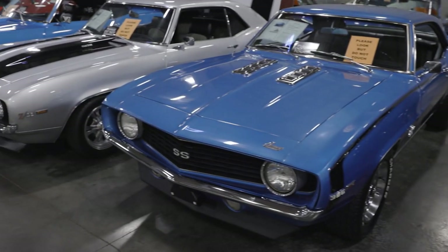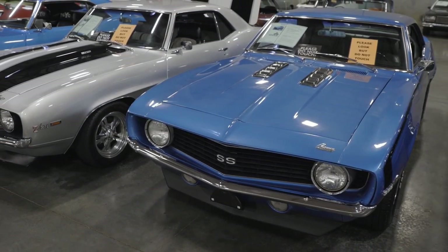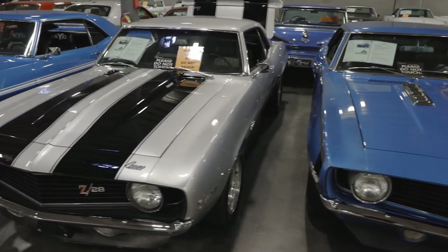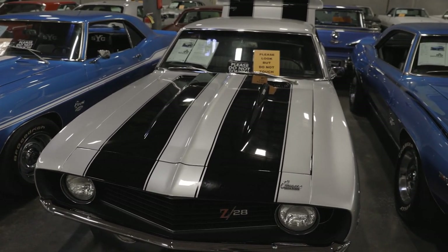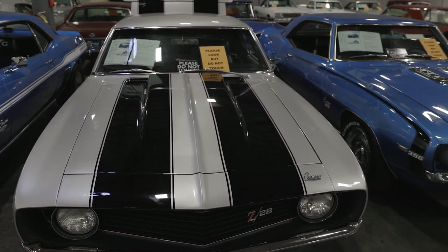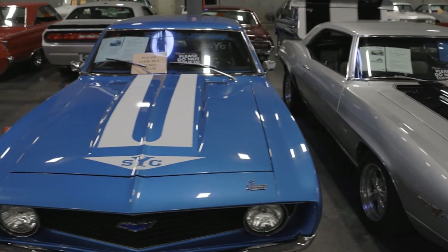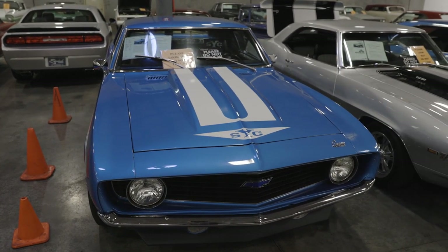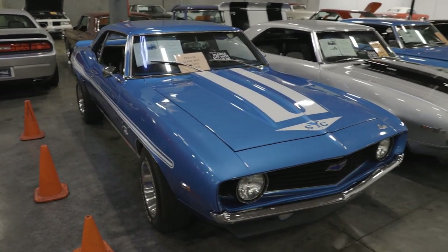Sitting right next to it, a big block car — 396. Beautiful car. Another 69 Camaro — this beast here, 502 big block. This thing will absolutely get down the road. Fast car, fun car. Here is another 69, Yankee Tribute. Another fast car, fun to drive. All these are built to put a smile on your face. Beautiful vehicles.